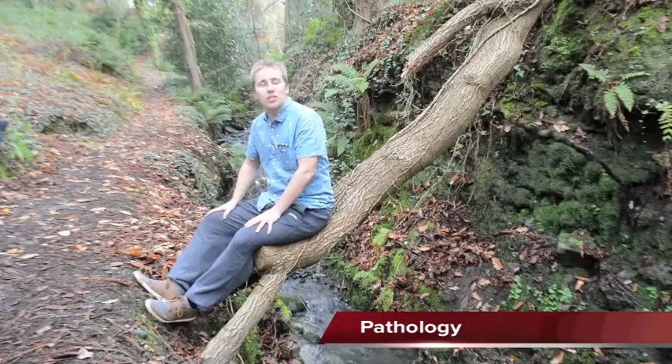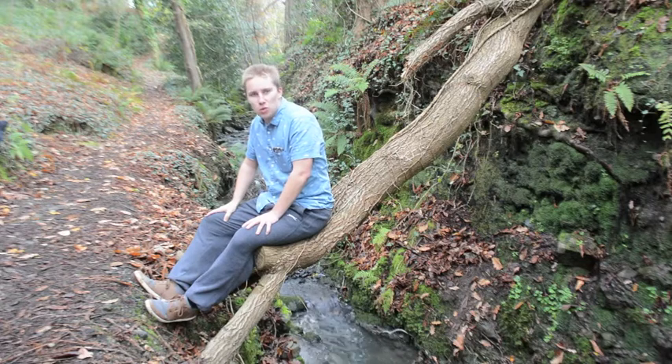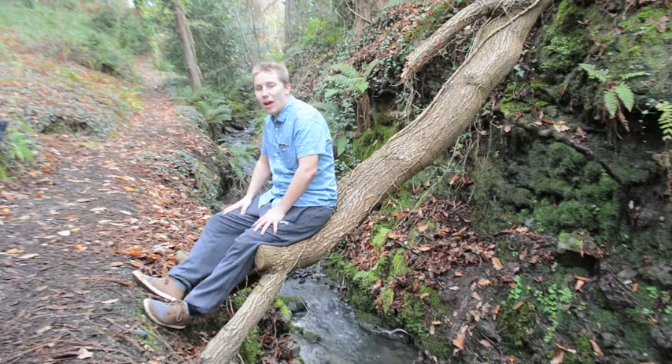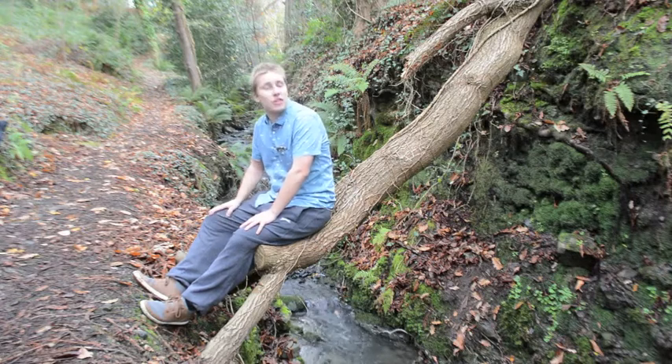Batrachochytrium dendrobatidis is what is known as a red pathogen. It spends most of its life as a motile, waterborne zoospore. It survives at temperatures of between 4 and 25 degrees centigrade, at a pH range of between 6 and 7, so we should be safe on a day like this.